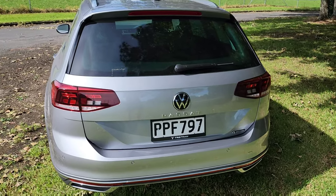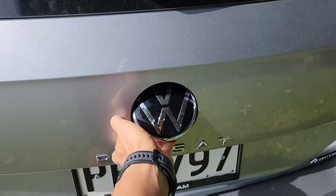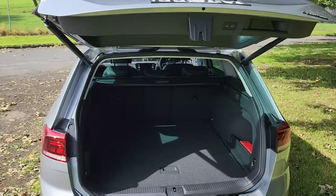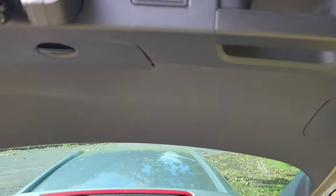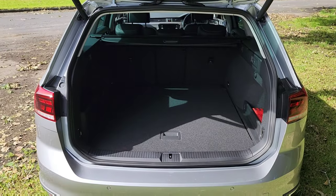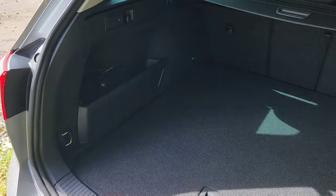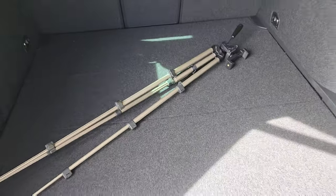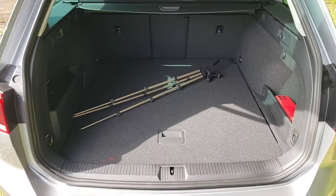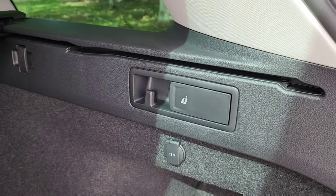To open the tailgate, you push the logo in from the top — it's an electrically assisted tailgate with auto open and close. The luggage space is actually very large; you can see it's very flat, wide and very deep. We do the tripod test and putting a tripod in is very easy.